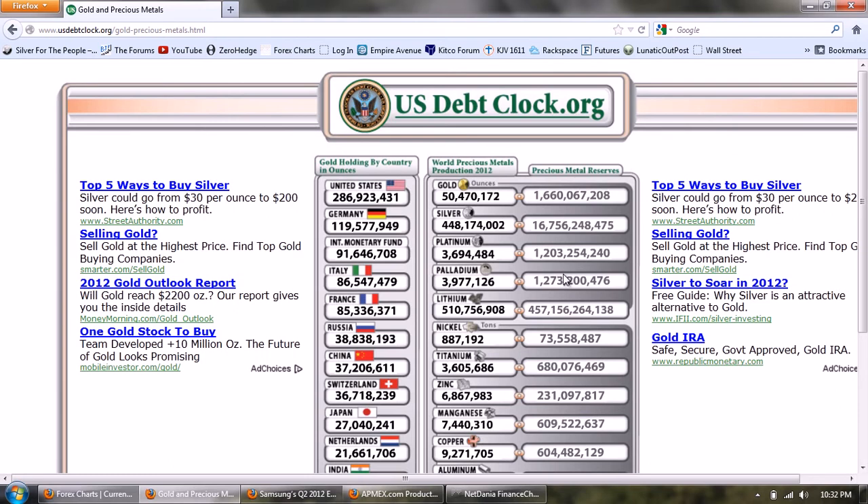Gold isn't used that much in electronics, and the gold that is used tends to be recycled because of the price. Silver, on the other hand, is just not economical to recycle at this point - a large amount ends up in landfills. So the question is: are they considering these landfills reserves? This 10-to-1 ratio suggests we have 10 times the reserves in physical silver as in gold. I actually think that number is off by a factor of 10 - I believe we have less reserves in silver ounce-for-ounce than we do in gold.